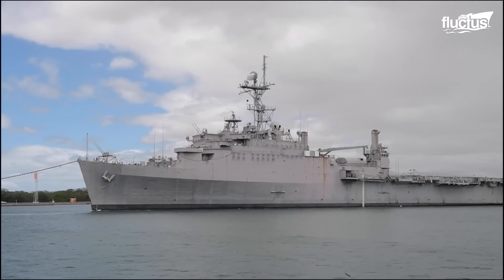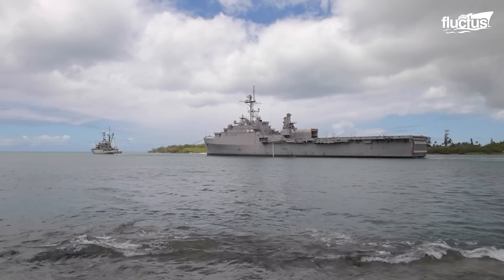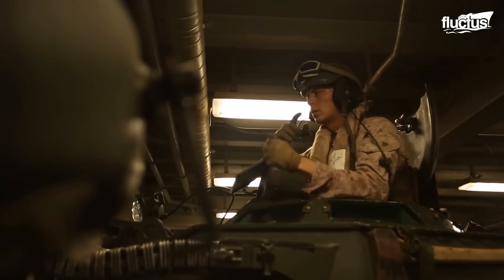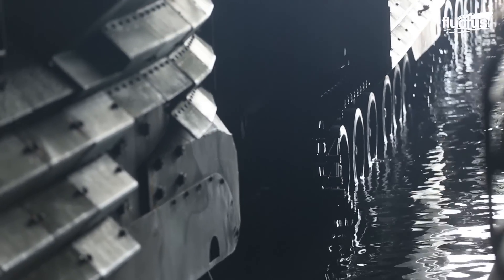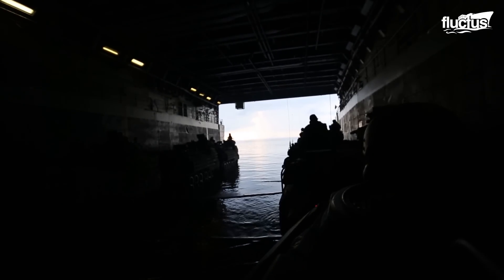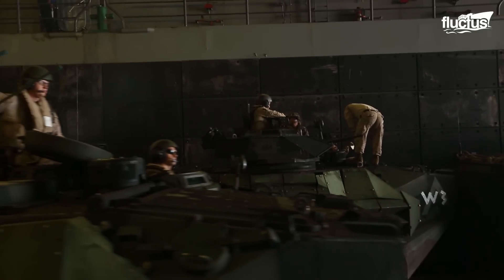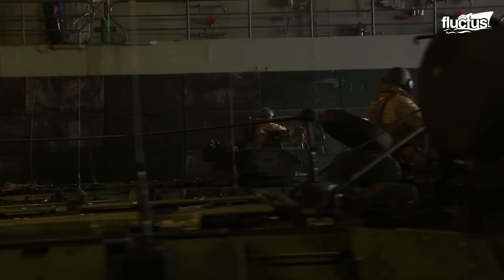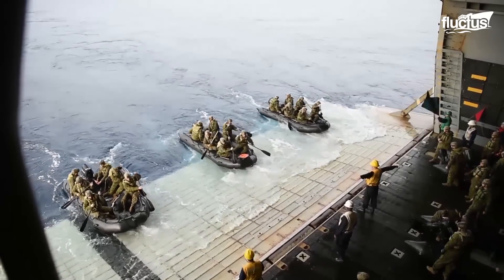While amphibious transport dock vessels like the U.S.S. Denver are specifically built around their well deck operations, these decks are also massive, with WASP-class vessels boasting a 266-foot by 50-foot space in which to store and deploy amphibious assault vehicles. When not actively being used for this purpose, these decks can be used for a variety of different exercises, including allowing crew members to practice deploying rubber raiding boats.